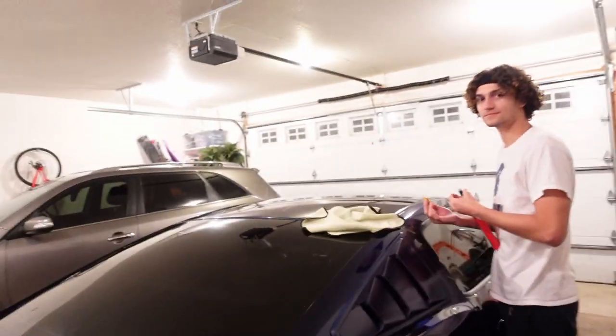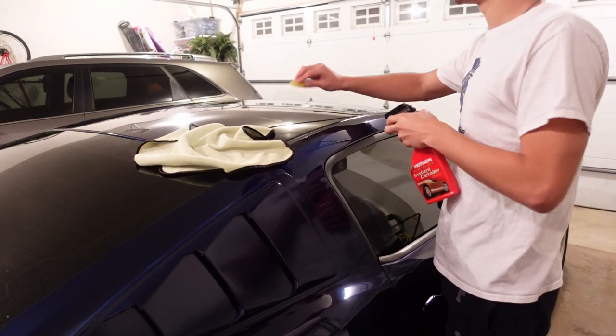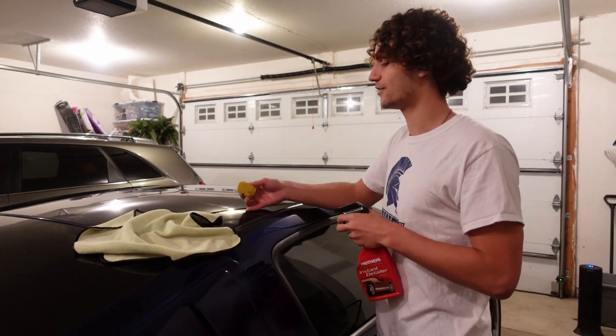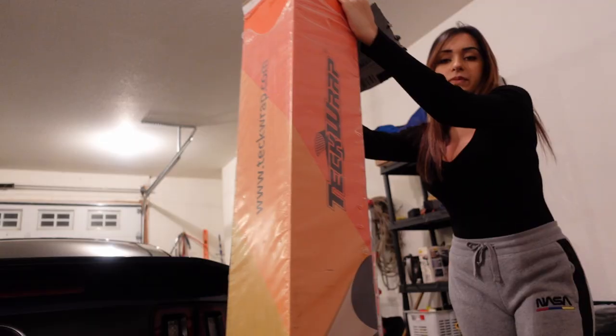I'm just clay barring right now - using detailer and a clay bar, just spraying it and clay barring. You can feel it once it gets smoother, that's when you know all the surface contaminants are off the clear coat, and then just wipe it down with the microfiber.